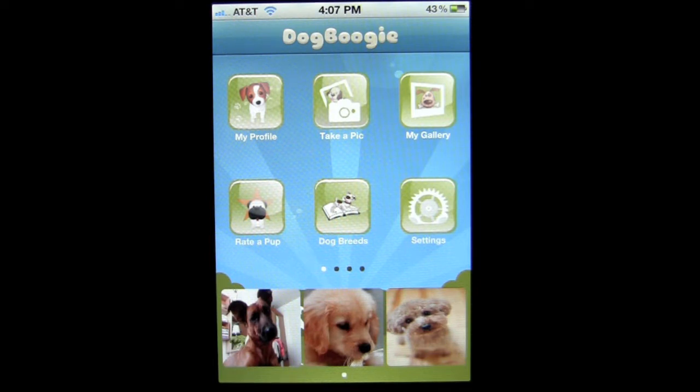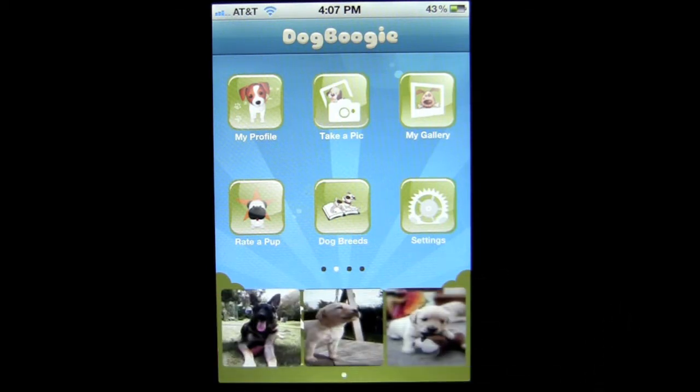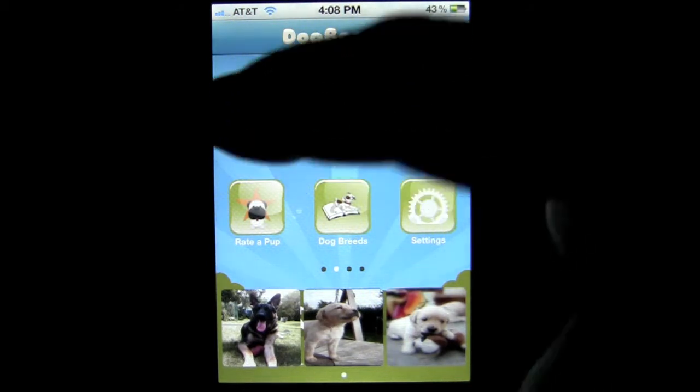This is the ultimate dog lovers iPhone app that allows you to create a custom profile for your own dog, take a picture using your iPhone camera front or back facing, create an online photo album inside the app that can be secured in the cloud, rate dogs from around the world, and have your dog rated to possibly become one of the top rated dogs as seen at the bottom of the application. And learn about the over 400 dog breeds featured in this application with images and information. Let's check out the profile.